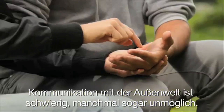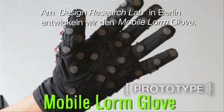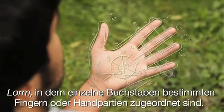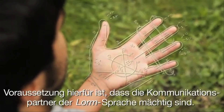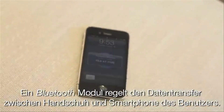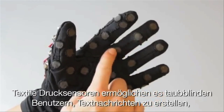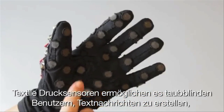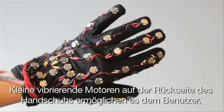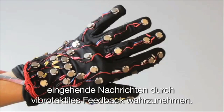To aid in communication for deaf-blind people, there's the Mobile LORM Glove. The Design Research Lab in Berlin is developing this device to translate LORM, a common form of communication used by people with hearing and vision impairment, into digital text. The pressure-sensitive glove allows message input and you can also text to the glove, which the user receives through a vibro-tactile feedback pattern.